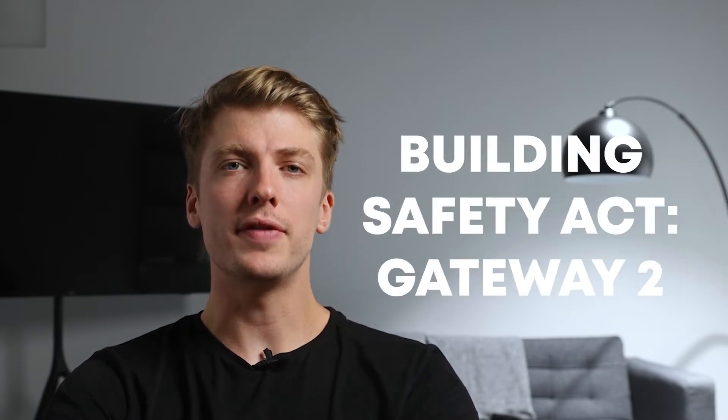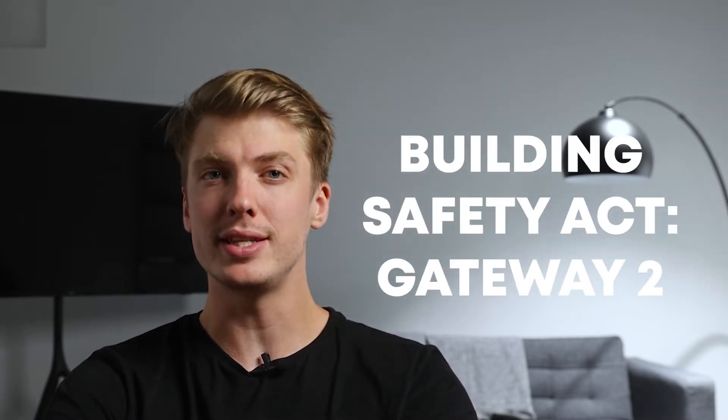Hello and welcome to another 2 Minute Tuesday. Carlson isn't around this week so I'm sure it was odd to hear that coming from me for a change. We also switched this week's edition to Wednesday out of respect for our late Queen. So let's get into it. I'm Sam and today we're going to be running through Gateway 2 of the Building Safety Act 2022.